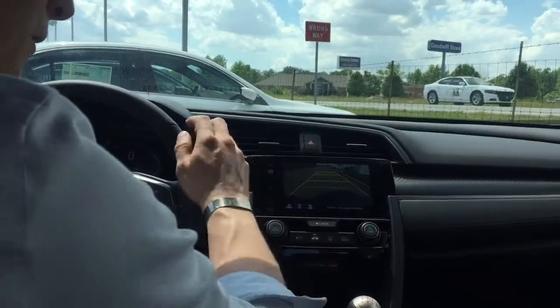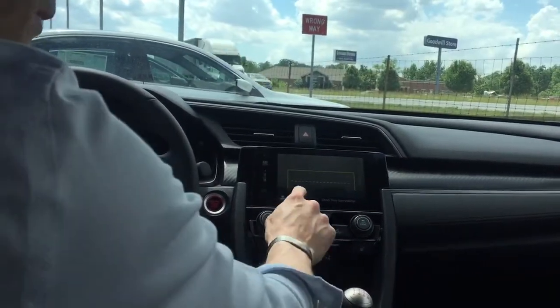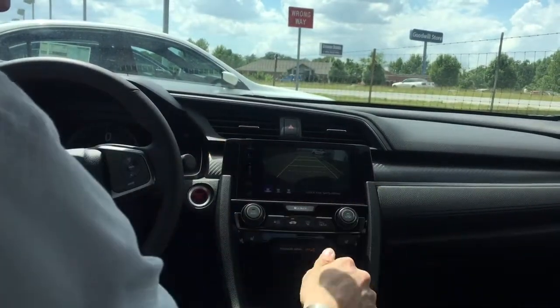You've got three different views: a normal view, dynamic guidelines that show you where you're going to end up, a top down view looking down at your bumper and down the pavement, and a wide angle view that's fantastic to see those cars coming back and forth.